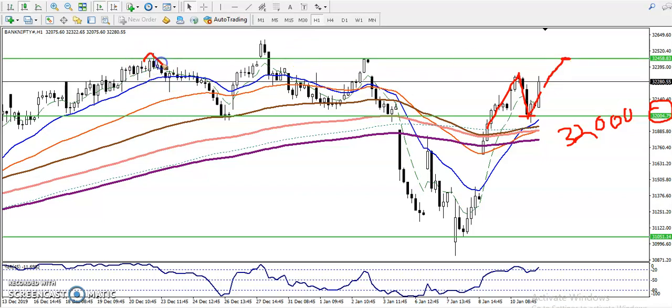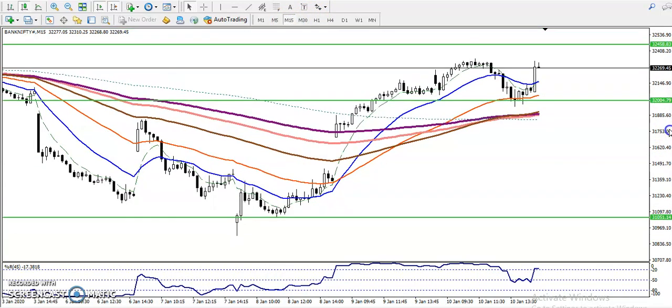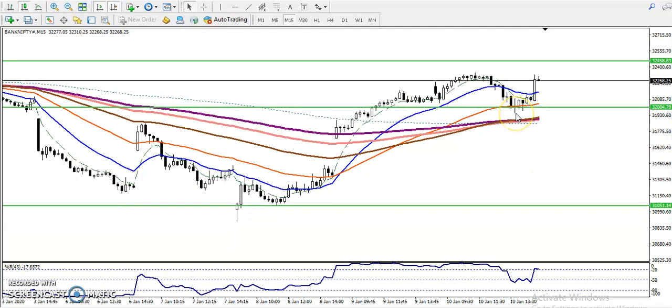We have seen multiple rejections in this area — you can see multiple rejections — so this is a resistance line. The next buy entry will be above this resistance line. Now on the 15-minute chart, you can see the exponential moving average 50.